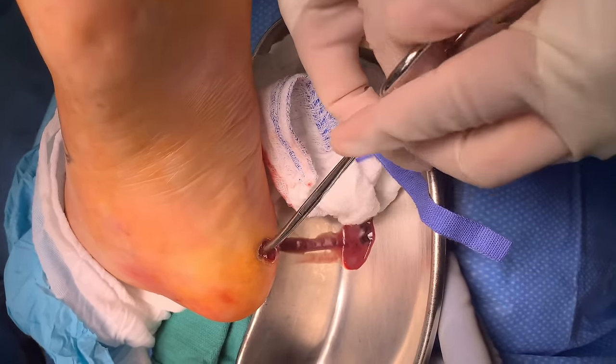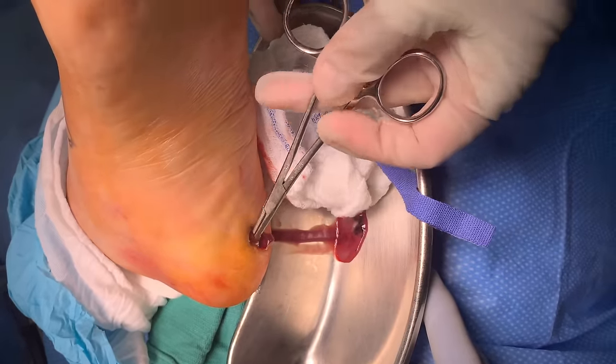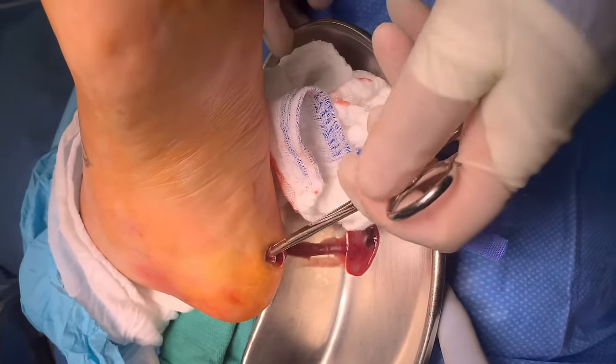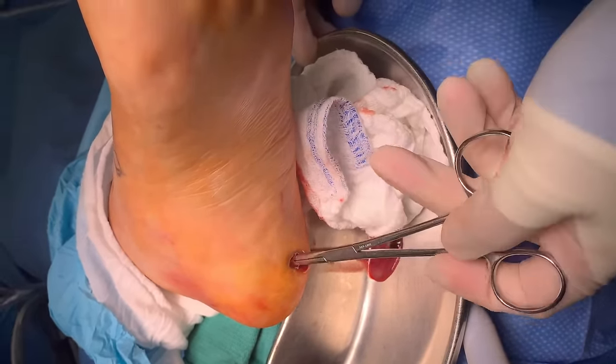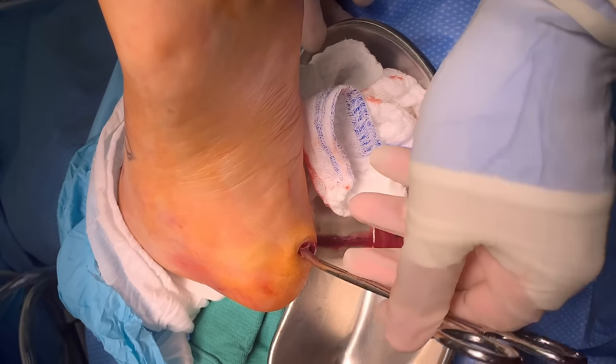So now what I do is I take my little hemostat and I check where it tracks. So I go this way — that's all the way back here. And the smell does not smell good. Goes all the way that way. That's pretty darn deep.